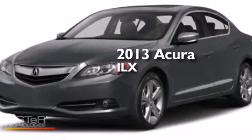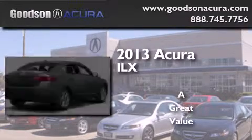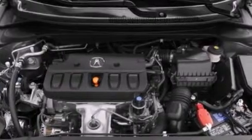This is a 2013 Acura ILX. Its top features include a rearview camera, keyless ignition, a sunroof, and a low tire pressure indicator.